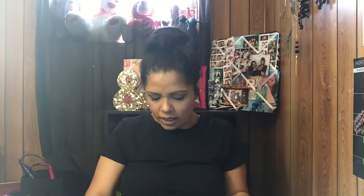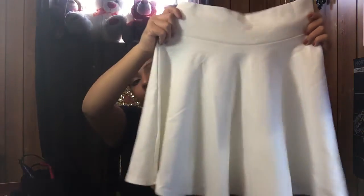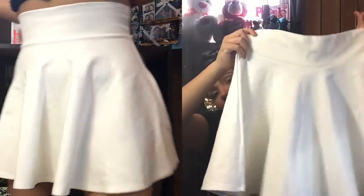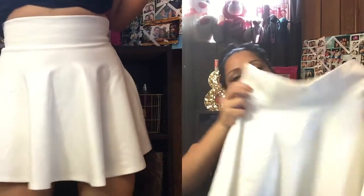The next thing I got from Wet Seal is a skirt — I actually got two skater skirts. They looked great when I tried them on. This one is a white or cream color. It was originally $17 and I paid about eight dollars. That was a great find, and I love wearing skater skirts.